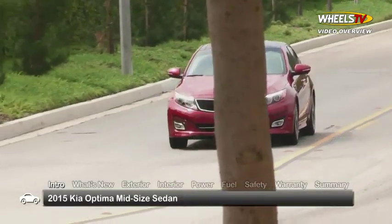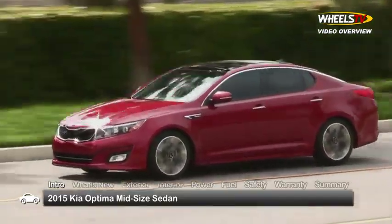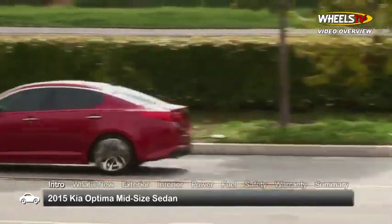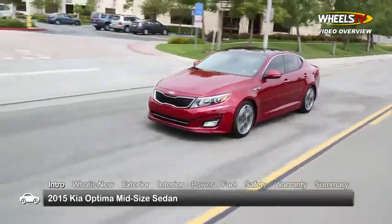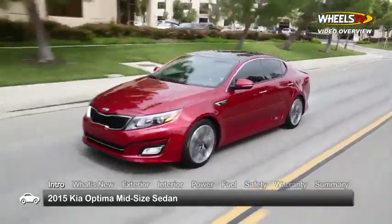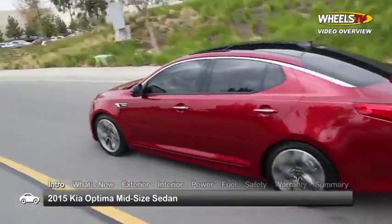Having a well-balanced blend of performance and tech-savvy amenities, the 2015 Kia Optima continues to appeal to buyers seeking a refined five-passenger mid-size sedan with lots of character and value. The Optima is available in base LX, EX, SX, SX Turbo, and top-rated limited trims.